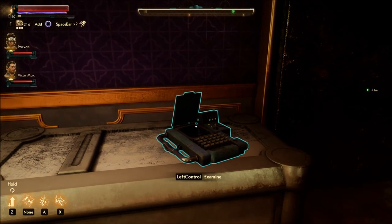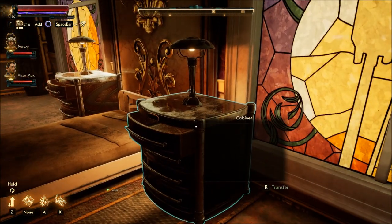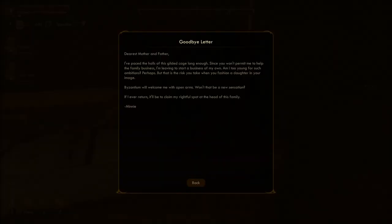So the reason I'm doing it this way is I want all the information possible before we actually talk to her. Goodbye letter. 'Dearest mother and father, I've paced the halls of this gilded cage long enough. Since you won't permit me to help the family business, I am leaving to start a business of my own. Am I too young for such ambitions? Perhaps. But that is the risk you take when you fashion a daughter in your image. Byzantium will welcome me with open arms — won't that be a new sensation? If I ever return, it'll be to claim my rightful spot at the head of this family.' Minnie.